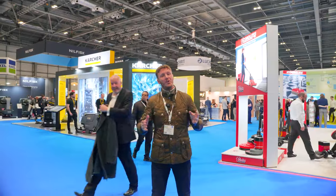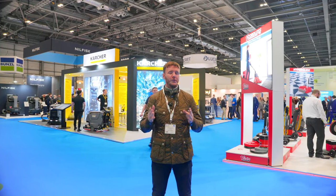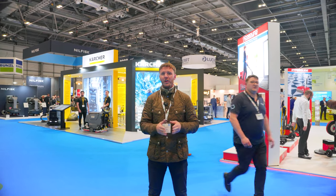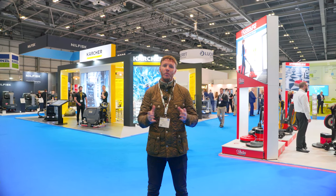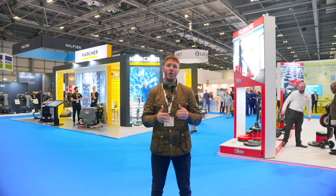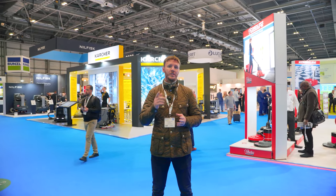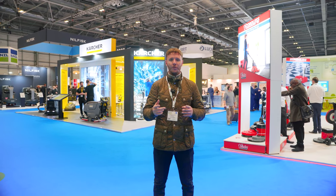A super interesting day at the Excel and the National Cleaning Show — that wraps it up for 2023. Some fantastic products, great suppliers, and great networking. I'm actually back here tomorrow for a day of networking and some more talks with suppliers. Thanks for checking in; I hope you found this video useful. As always, make sure you like and subscribe, and we'll catch you on the next episode of the Clean Suite.